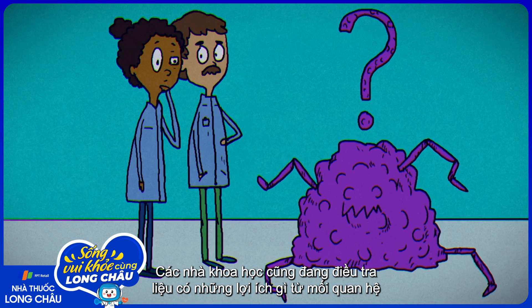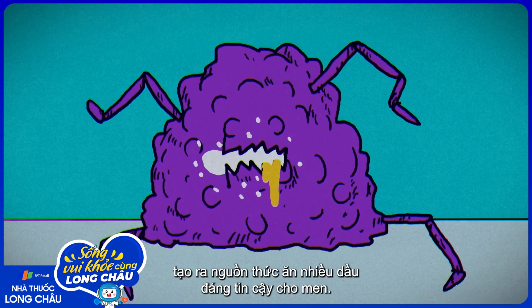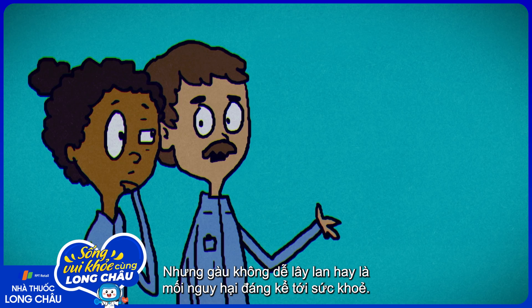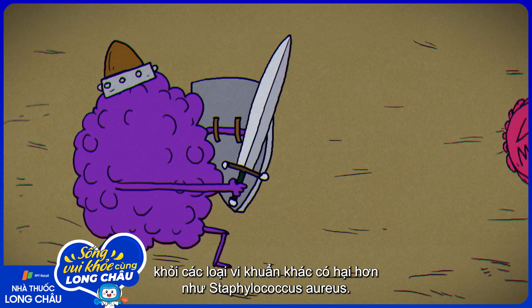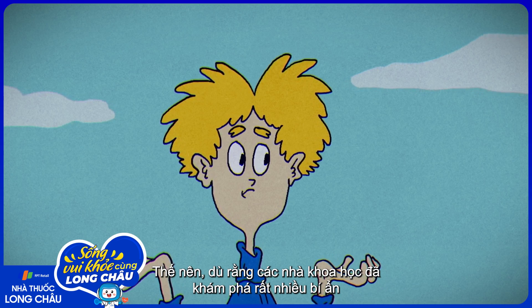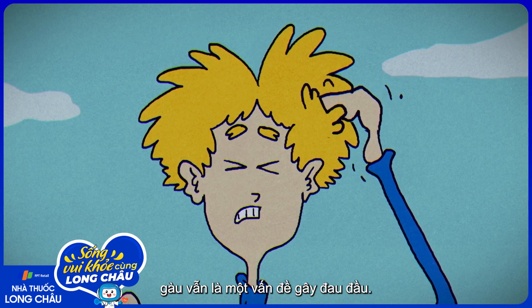Scientists are also investigating if there's any benefit to our relationship with Malassezia. They hypothesize that dandruff, which can be uncomfortable and embarrassing for us, creates a reliable, oily food source for the yeast. But dandruff isn't contagious or a great threat to our health, and Malassezia seem to excel at defending their territory — our skin — from other, more harmful microbes like Staphylococcus aureus. So, while scientists have gotten to the bottom of many mysteries surrounding this condition, dandruff remains a head-scratcher.